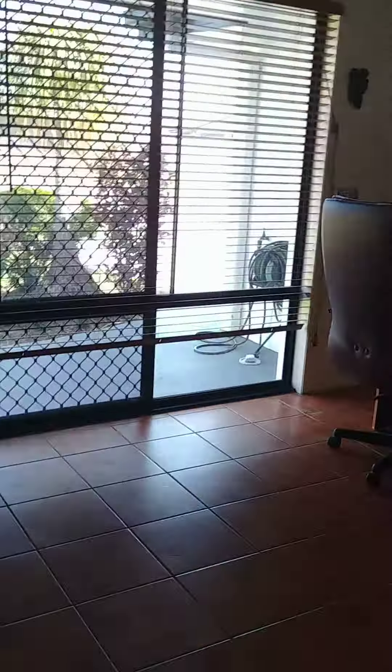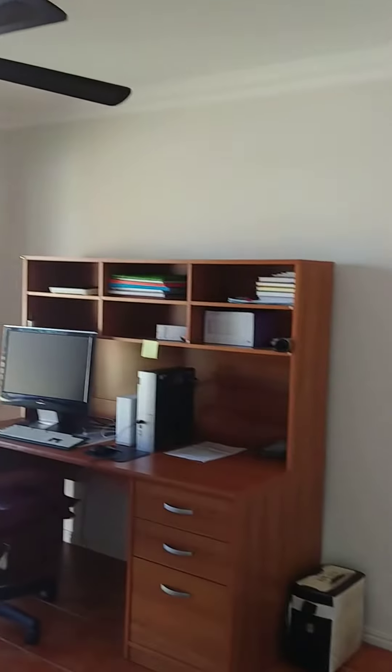On the left hand side is the office. All of the windows have security screens on them.